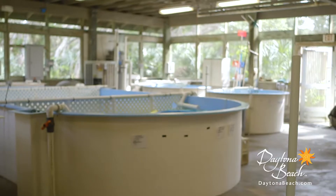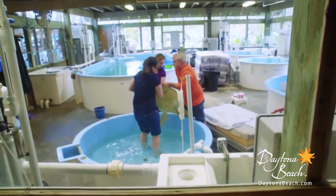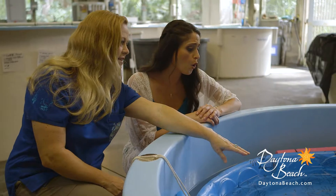The Marine Science Center plays a critical role within the state of Florida as part of a number of facilities that work with sick and injured sea turtles that come to our shores. We've taken care of over 21,000 sea turtles since we first opened, so we have lots of stories about getting these animals healed and getting them back to the wild.